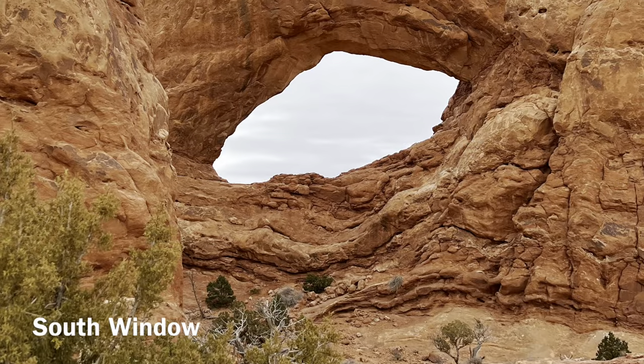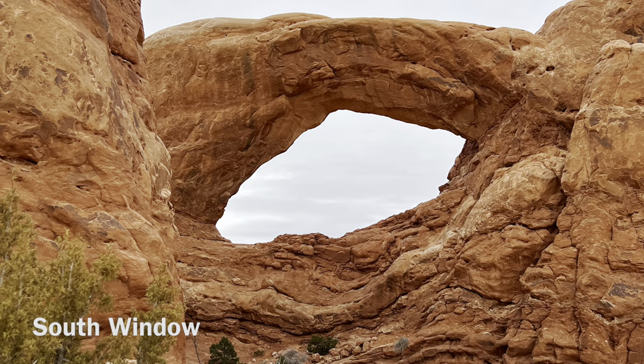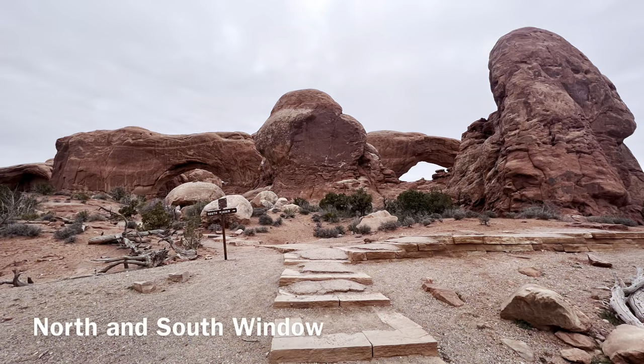This is South Window Arch. The North and South Window arches form openings in the same sandstone fin.